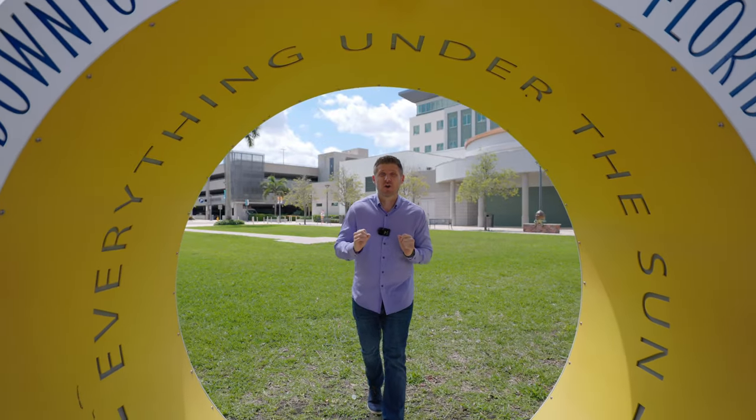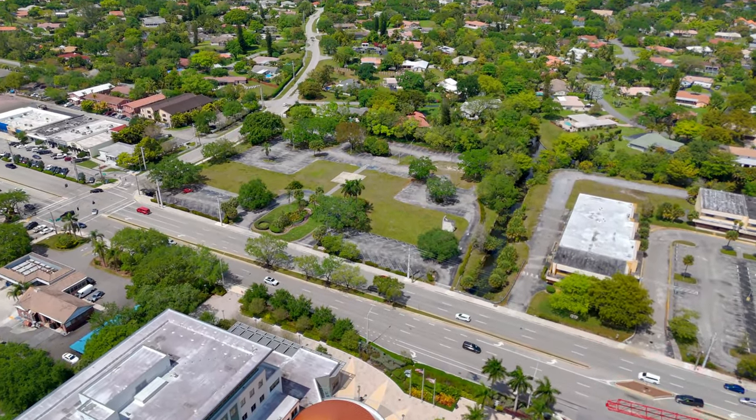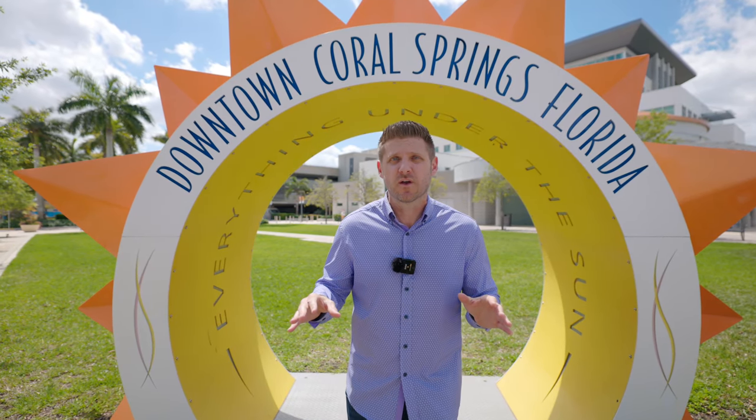And that's just the start. Right across the street where City Hall used to be, that is turning into City Village — another 410 residential units, dining, shopping, and tons of more fun.